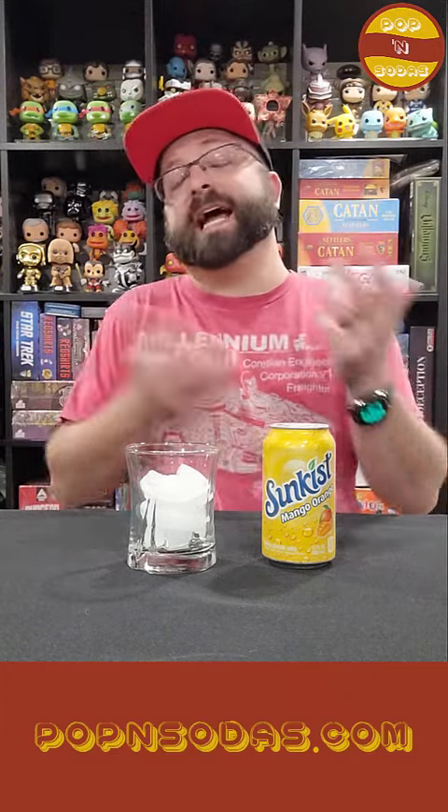So Sunkist — we have done two other Sunkist sodas on the show before. Back on episode 21, we tried their Berry Lemonade, and on episode 118, we tried their Cherry Limeade. Quick reminder about Sunkist — two key things. One, Sunkist is not Kist; those are two different companies. Number two, Sunkist is manufactured by Keurig Dr. Pepper. And bonus number three, Sunkist's Orange Soda is the number one selling orange soda in the world. I actually really like their orange soda, that's why I keep doing some Sunkists.